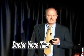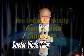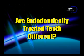We're going to talk about restoration of the endodontically treated tooth. I'm going to start out with the question: are endodontically treated teeth different?